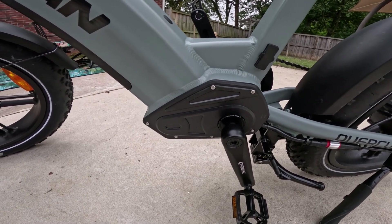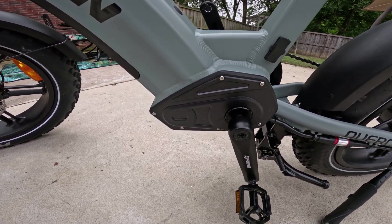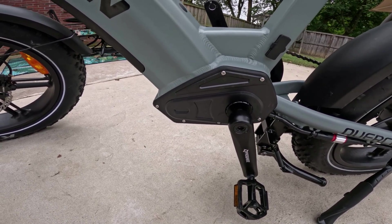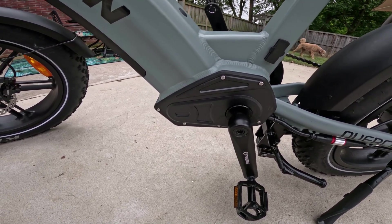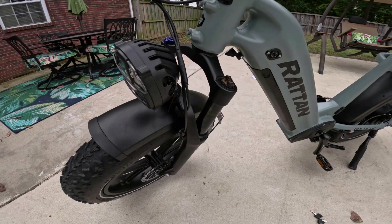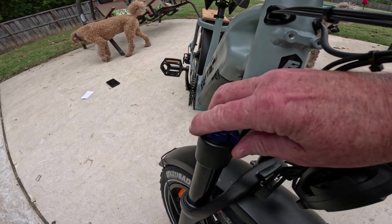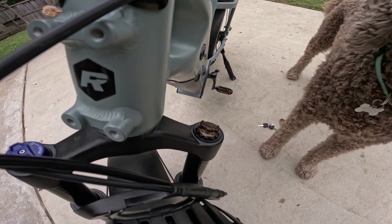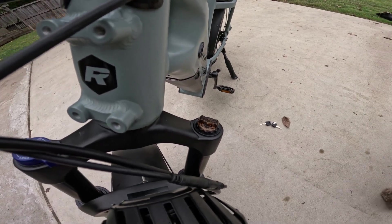We're going to take it out around town and see how it does. The torque sensor feels a little jerky at first, but it takes some getting used to. We're going to play with the voltage settings because right now it's set to fly straight out of the box. The front suspension has 80 millimeters of travel — it's a fork-style with a lockout on one side and damping adjustment on the other, letting you control how much cushion and spring-back you want. I typically tighten the damping all the way then back off six turns.